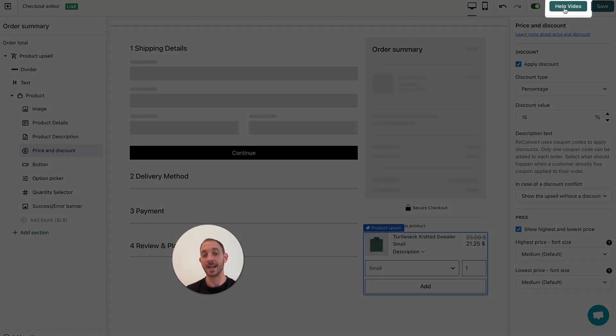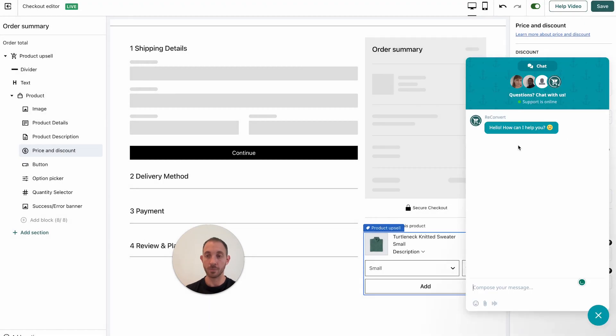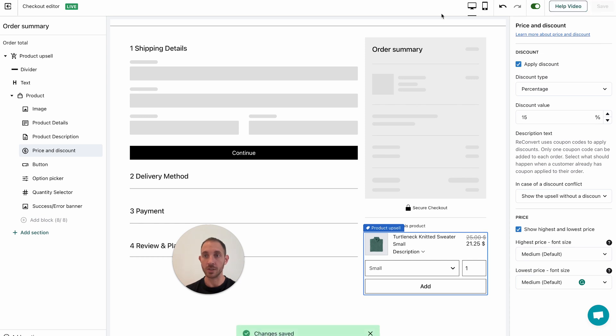There's a help video here to teach you exactly how to use this checkout editor, and there is live chat support available 24/7. I'm going to hit Save since we changed some settings, and clicking Exit will take me back to my Reconvert dashboard.